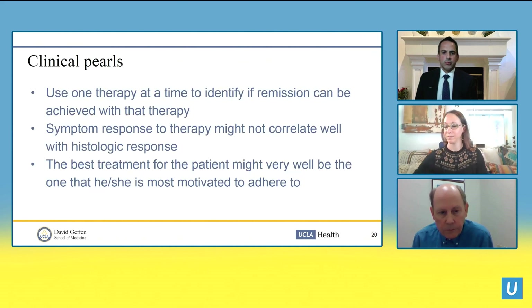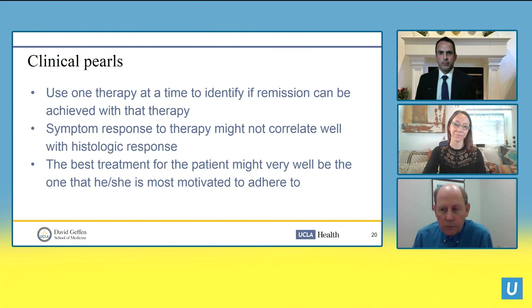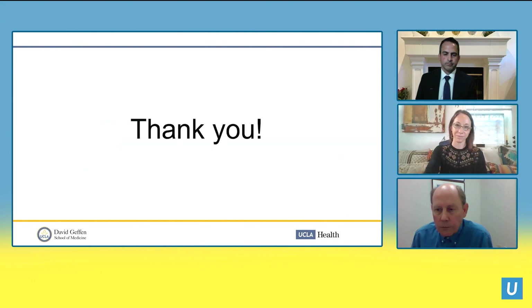Clinical pearls: use only one therapy at a time so you can identify if remission is achieved with that specific therapy. Symptom response may not correlate with histologic response, so repeat endoscopy to confirm inflammation is better controlled. When determining the best treatment for a particular patient, it may ultimately be the one they are most motivated to adhere to — speak with the patient, understand their lifestyle factors, and work with that. Thank you for your time.